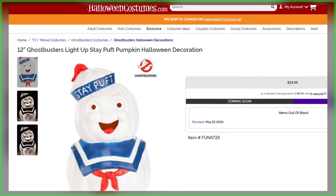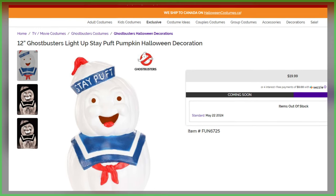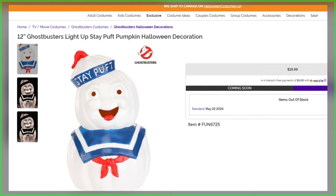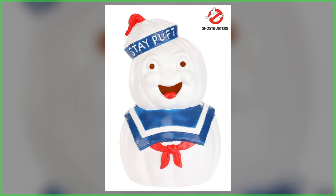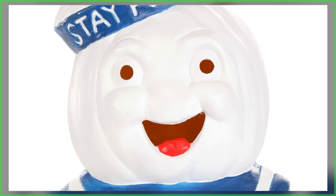HalloweenCostumes.com continues to unveil more exclusive offerings for this year's spooky season, with today's feature providing a first look at their decorative jack-o'-lantern of the iconic Stay Puft Marshmallow Man. Measuring 12 inches tall, this light-up decoration is without question something you don't see every day. Capturing the rotund appearance of New York's happiest sailor, the plastic display piece has been made to appear comprised of pumpkins being stacked upon one another.